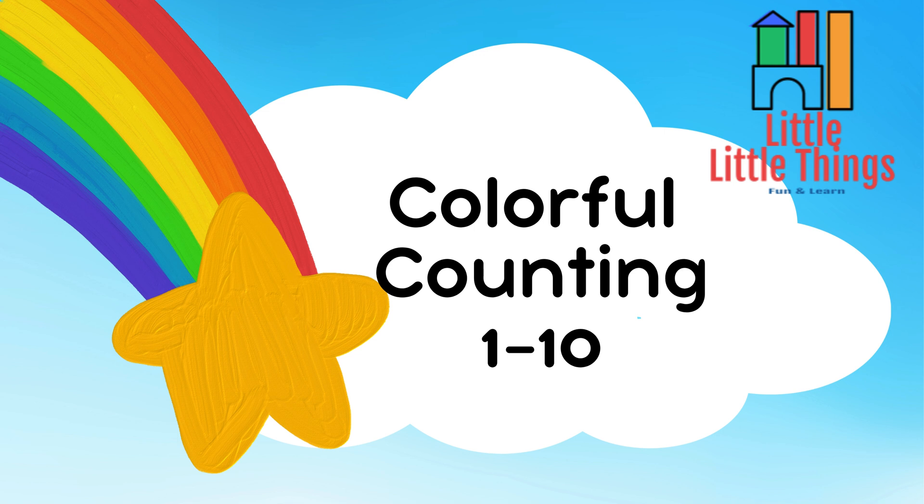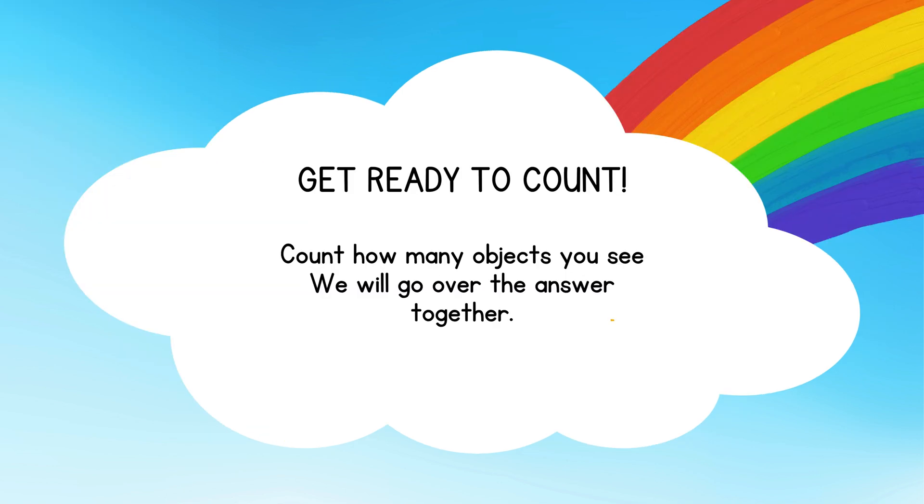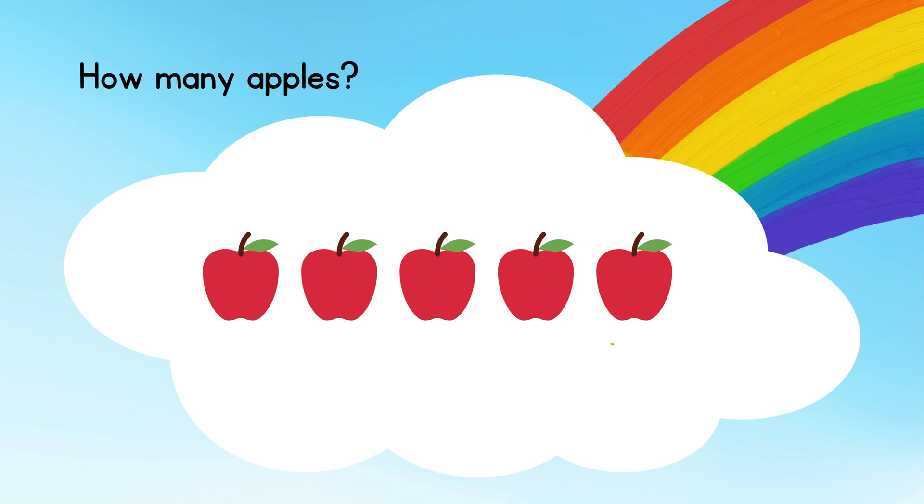Little things, colorful counting 1 to 10. Get ready to count! Count how many objects you see. We will go over the answer together. How many apples?